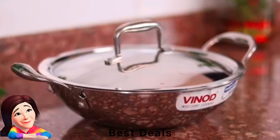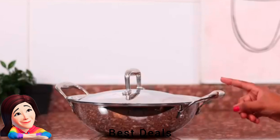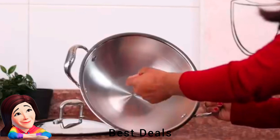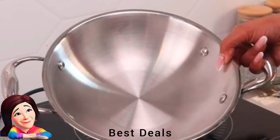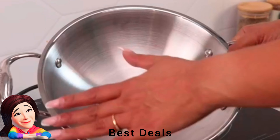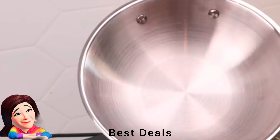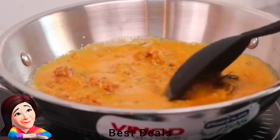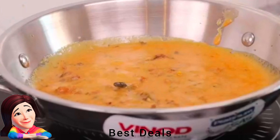18. Kadai: Features a three-layer construction — an inner layer of food-grade stainless steel for healthy cooking, a middle layer of encapsulated aluminium for even heat distribution, and an outer layer of magnetic stainless steel for induction compatibility. Thick aluminium core. Product link is given in the eighteenth link.